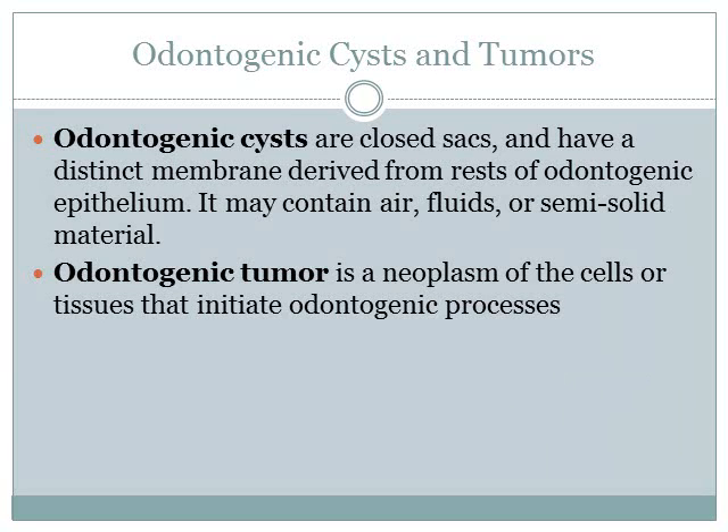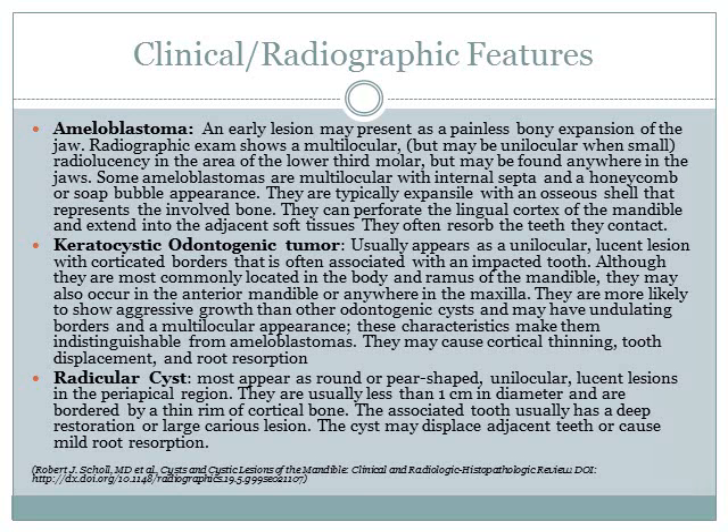What is the difference between odontogenic cysts and tumors? Odontogenic cysts are closed sacs that have a distinct membrane derived from rests of odontogenic epithelium. They may contain air, fluids, or semi-solid material. Odontogenic tumors, on the other hand, are a neoplasm of cells or tissues that initiate odontogenic processes. I had three differential diagnoses for this case, and I'd like to discuss some clinical and radiographic features of these types of lesions.